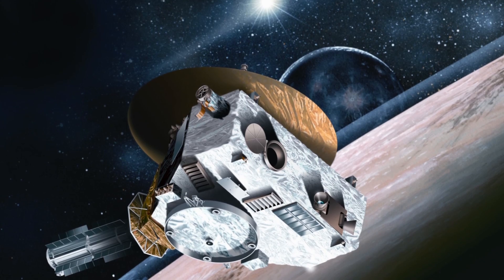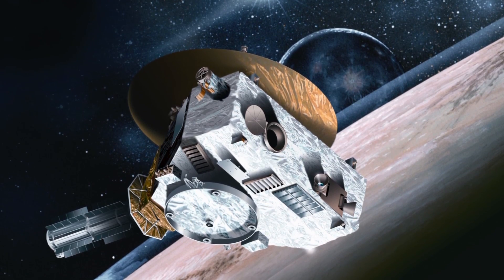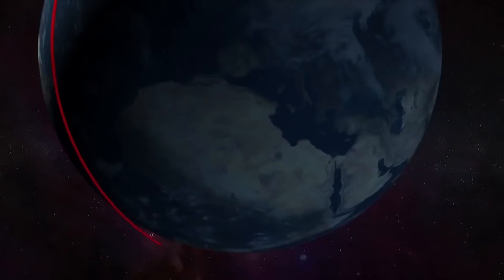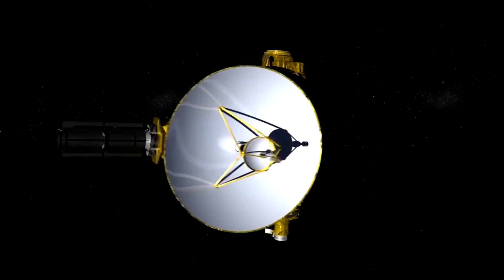New Horizons was the fastest ever launch. It's a very, very small satellite, about the size of a grand piano, and we put it on the biggest rocket we possibly could — so a lot of oomph and a very small weight. That's why New Horizons left Earth the fastest anything ever has, which is why it's only taken nine years to get to Pluto.